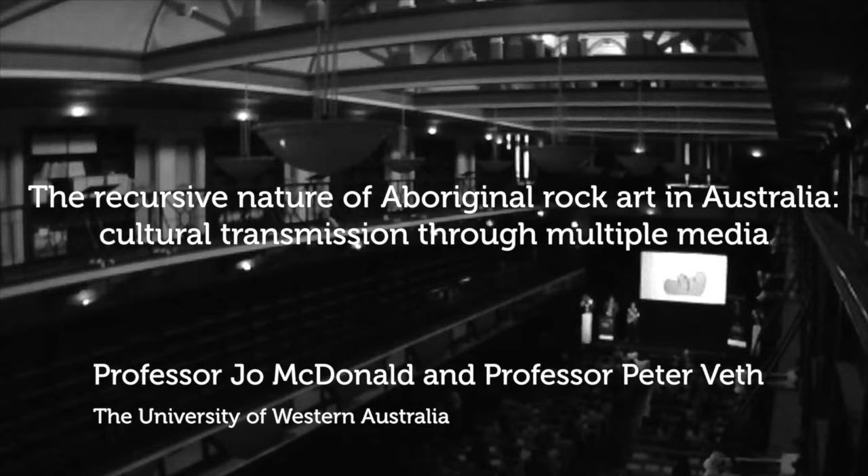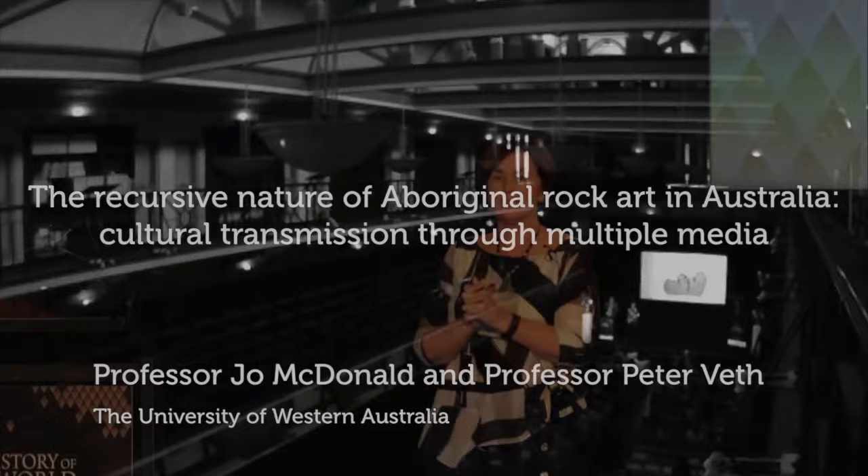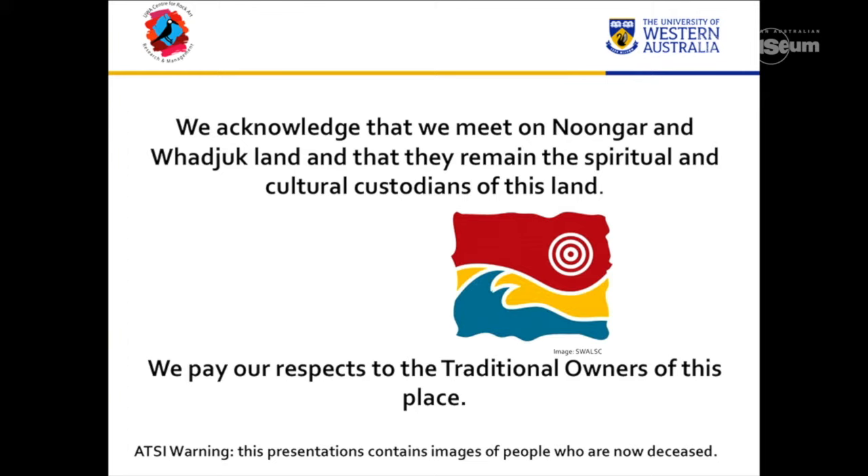Pete and I are going to do a double act today, talking about some rock art research that we do both in the central part of Western Australia, in the Western Desert, and then Pete will be talking about the Kimberley. We'd like to acknowledge that we are on Noongar-Woodrake land, but we'd also like to acknowledge the traditional owners and ancestors of the Mardu that we work with in the Western Desert, and the Kimberley Waroran people that Pete's also been working with.